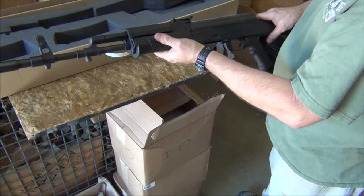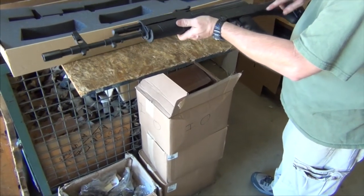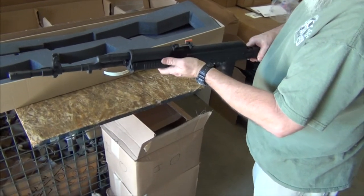How we get them? We have to open up the magazine well, replace the hammer, trigger, and sear, some of the furniture, and the muzzle brake to make them 922R compliant.